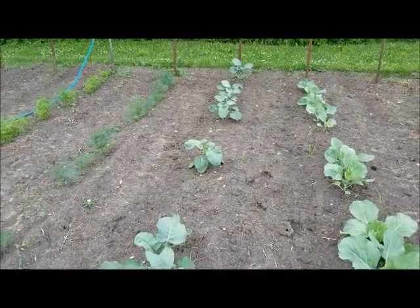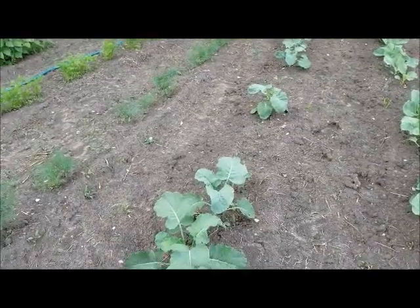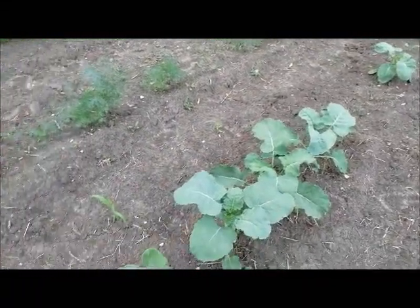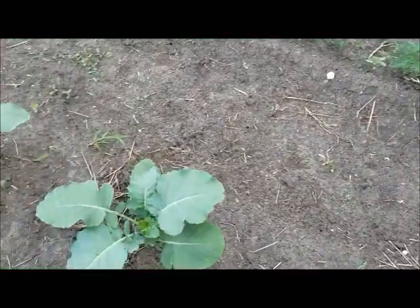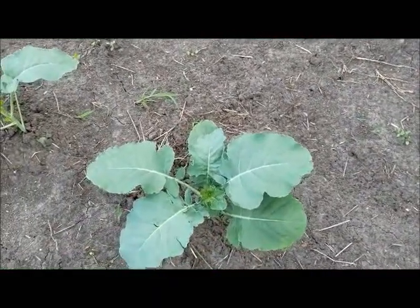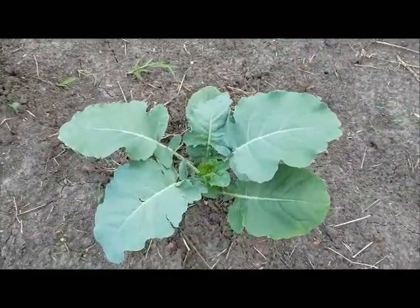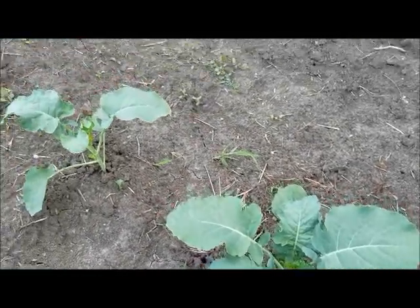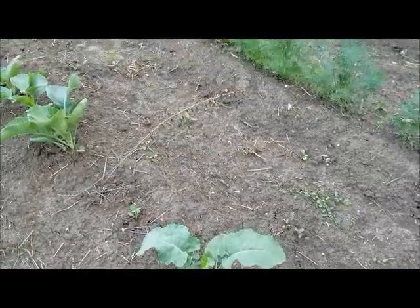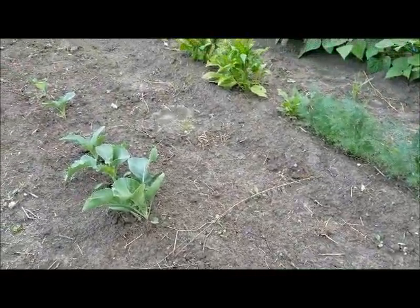Coming up next is my broccoli. It's a Calabrese — doing really well. You see the empty spots, but you see opportunity. This is my second year doing broccoli. I planted it for the first time last year and it started off looking really good, and then I had a life-changing event. I'll talk more about that later.